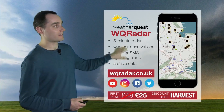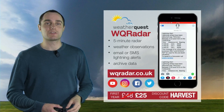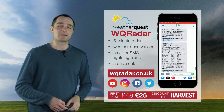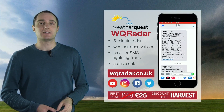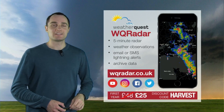And there's plenty of information on here — five-minute radar, weather observations. You can see what the wind speeds or the temperatures are like at the official weather stations near you. And you can also go back in the archive and look at some past events, get some lightning alerts as well if any of the showers are producing lightning near you. So plenty of information on there — just head to wqradar.co.uk.